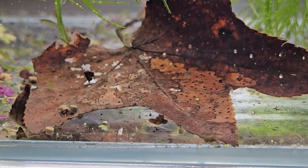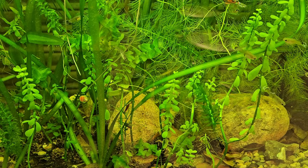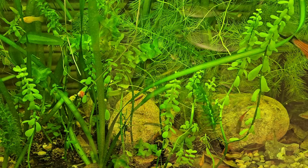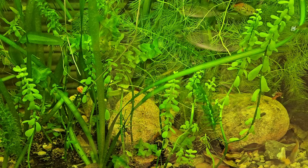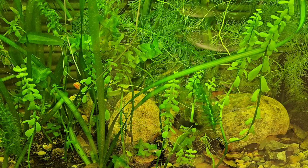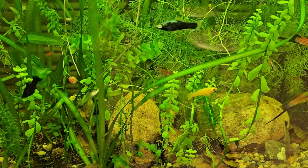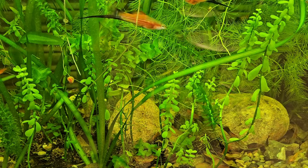Whether you have fish or not, scuds are there doing their job, breaking down dead decaying organic material. Some extra perks: if you have a thriving population of scuds, they're going to be eaten by your fish. They're great at hiding, so they'll still be able to maintain a population as long as they have the habitat. Adults and babies will venture out and get caught by fish every now and again, and that is a highly beneficial natural food for your fish—it adds variety to their diet.